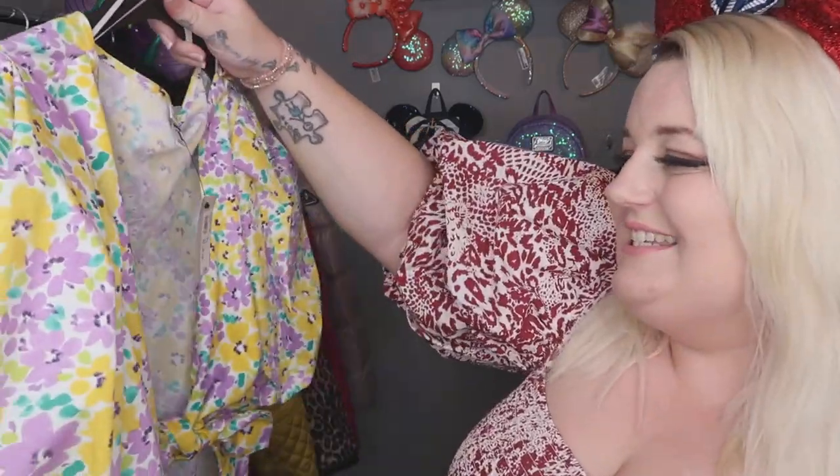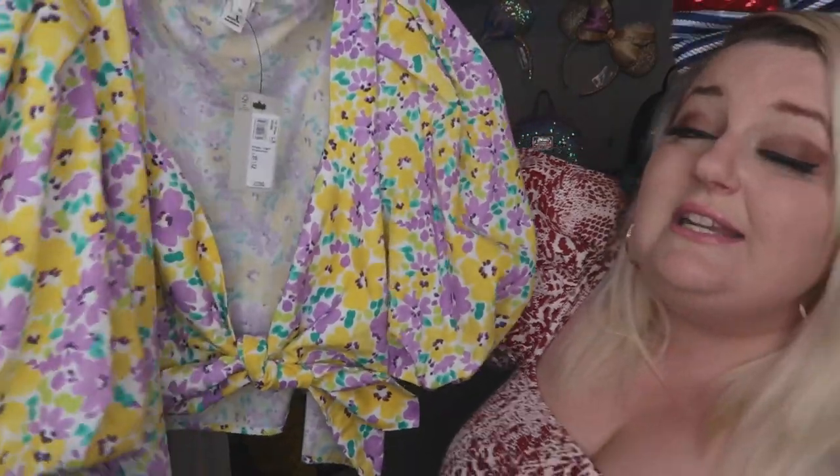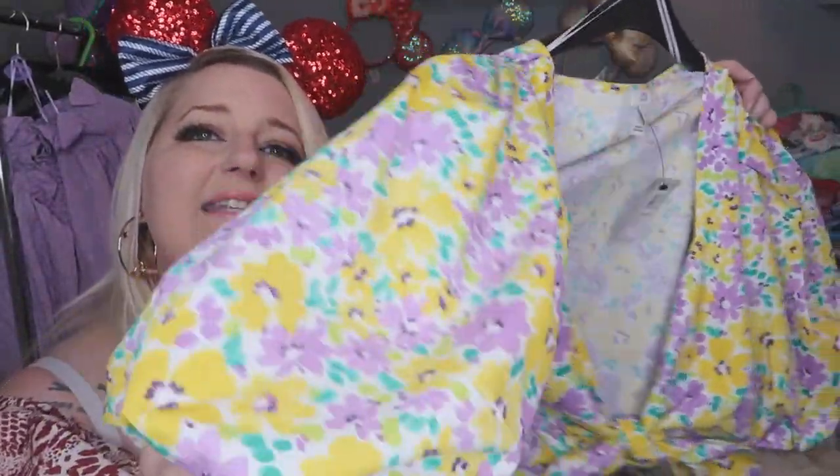The next thing I want to show you is this little number — again from River Island. It was £36 and I got it in a size 16. The only thing I did was cut the bottom because I wanted it to be more of a throw-over style, but that section does come attached so you could cut it if you wanted to. And again, you've got those nice puffy sleeves.